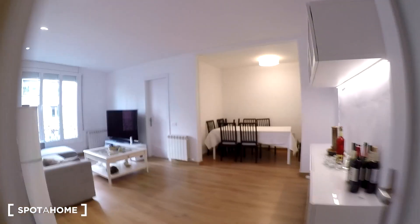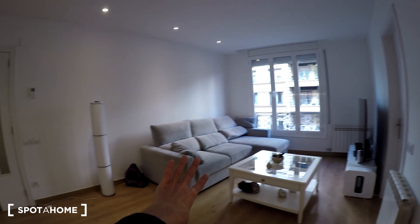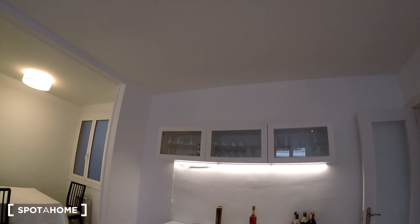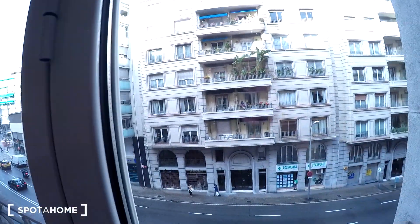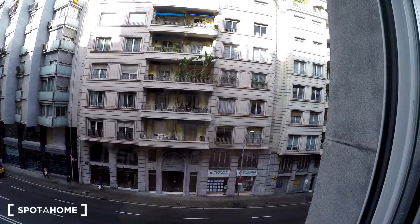Coming here on the right again, we have the living room. As you can see, we have a big sofa, a table, a TV, and right there we have some wine storage, some space and cups. We also have a dining table with some chairs to have dinner. Let's check the view from the window — the neighborhood is beautiful. You are very well located. I hope you guys enjoyed the video, see you soon, bye!